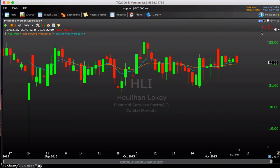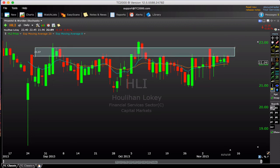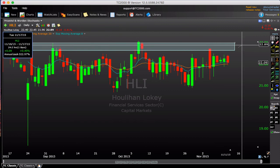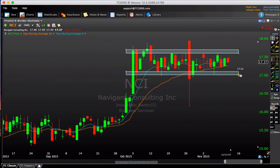HLI is a recent IPO with a very clear range carved out. Looking at around $23 — a break and close above these highs — I think this one could start to break its IPO range and be on the move. NCI is another range-bound name I've been talking about, still looking pretty nice, not ready yet but a very clear range — if it starts to break either way, you could probably make a play on that.